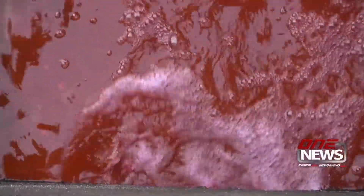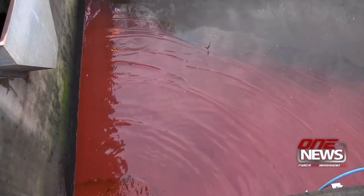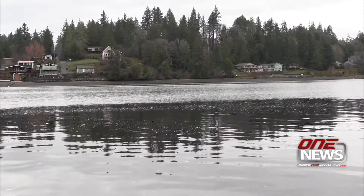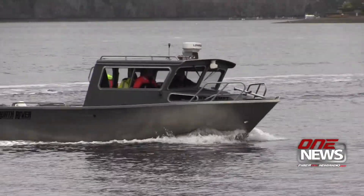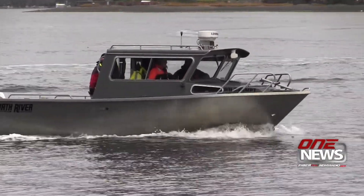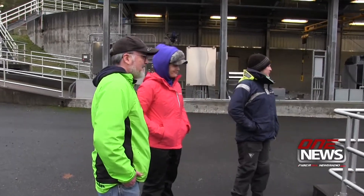There was a harmless type of red tide in the waters of Oakland Bay and Hammersley Inlet beginning Friday — it was only a test. Officials from the Washington State Department of Health, the City of Shelton, the Squaxin Tribe, and the U.S. Food and Drug Administration are conducting the red dye test as part of a water pollution study.